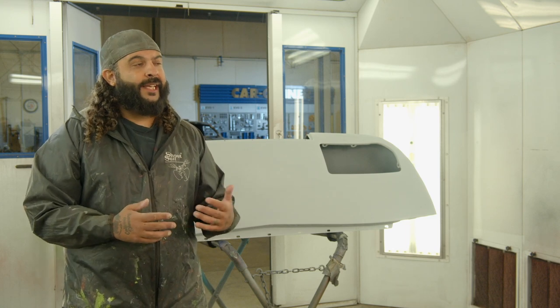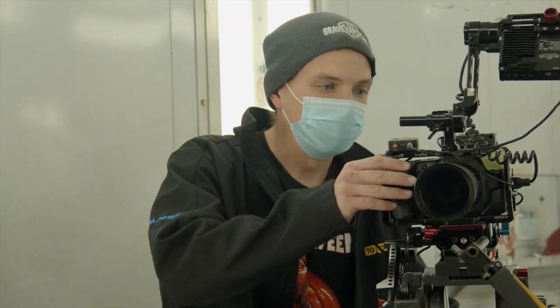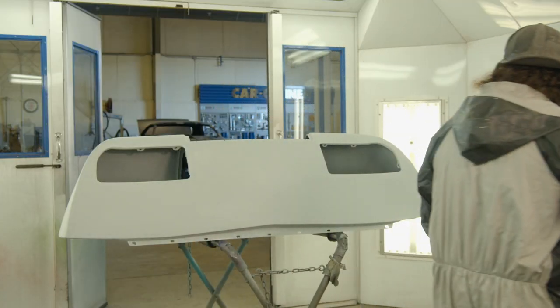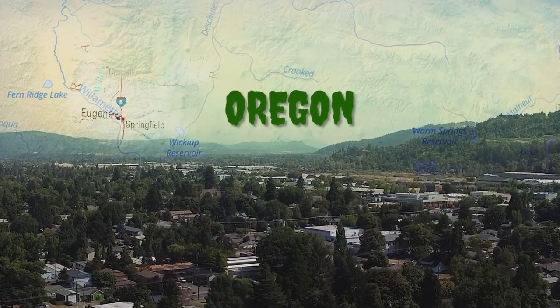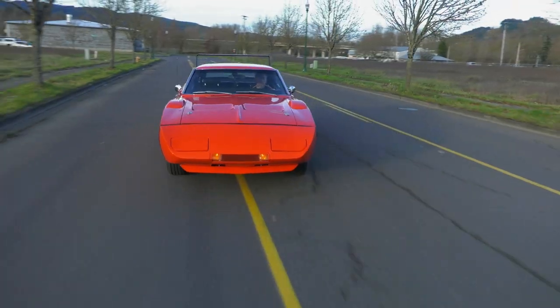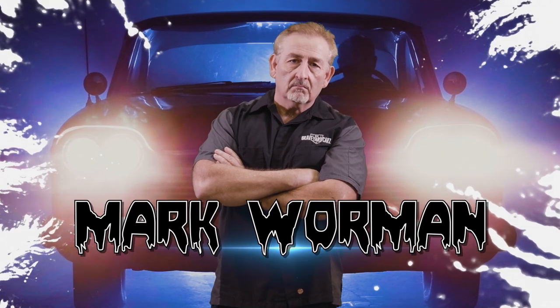The producer reached out to me and said, hey, I'm struggling. Can you help? In Springfield, Oregon, dead Mopar muscle cars are coming back to life, restored by Mopar master Mark Warman.